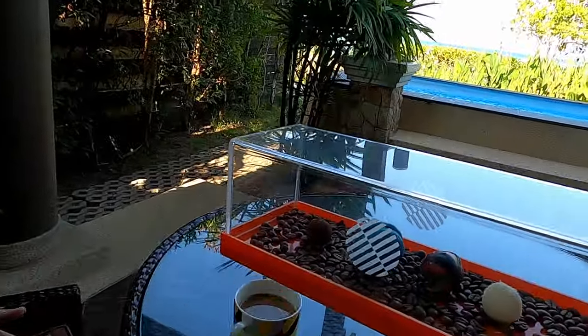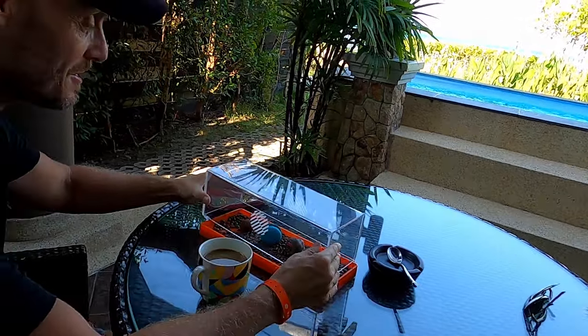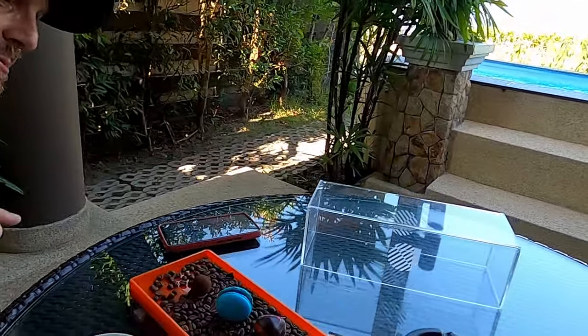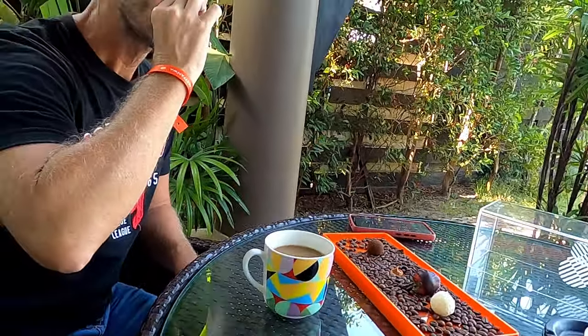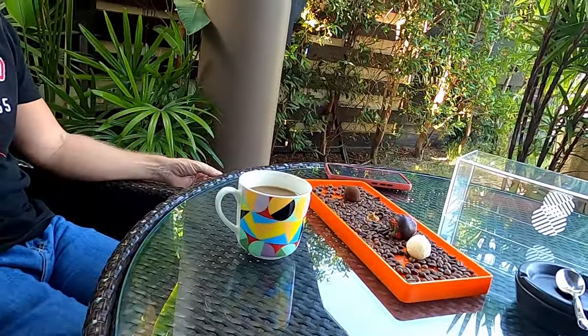We were treated to a welcome spread — I thought all those coffee beans were little chocolate bits, I wish it was chocolate! Of course I'll have the biggest one. This year I'm trying to only eat sweet things once a week, but today's an exception — it's my birthday tomorrow, so I don't care.